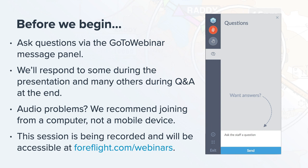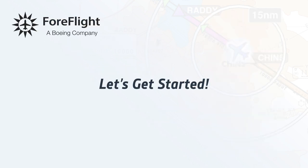We also recommend joining from a computer rather than a mobile device, as computers tend to avoid the audio problems we see with mobile devices. This session will be recorded and will be accessible at ForeFlight.com/webinars sometime tomorrow. With that, I'll turn it over to Thomas to kick us off.